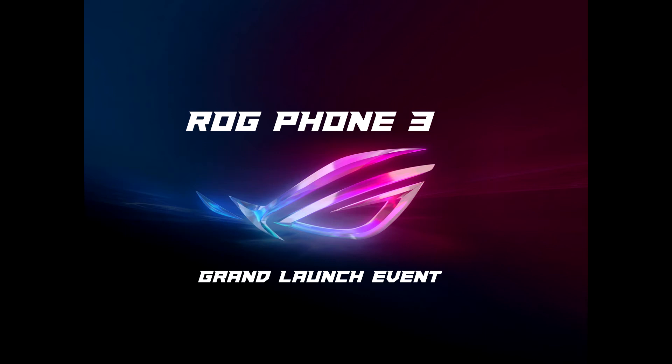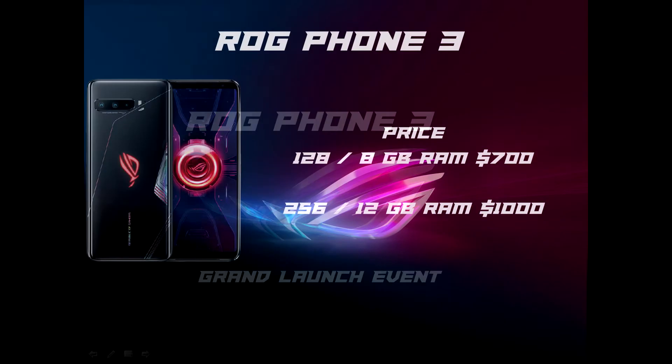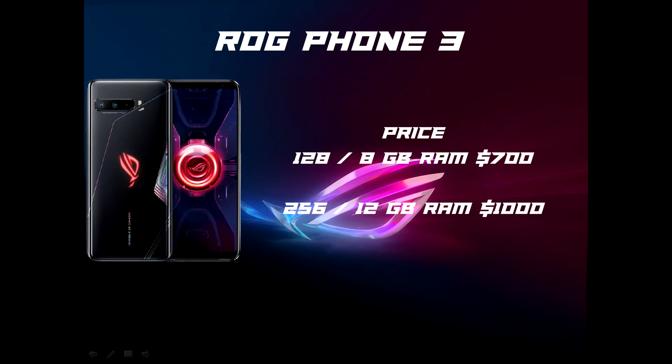That is the announcement for our product. And last but not least, we are going to announce the price of the ROG Phone 3. For the variant with 128GB storage and 8GB RAM, it starts from $700. For the variant with 256GB storage and 12GB RAM, it starts from $1000.